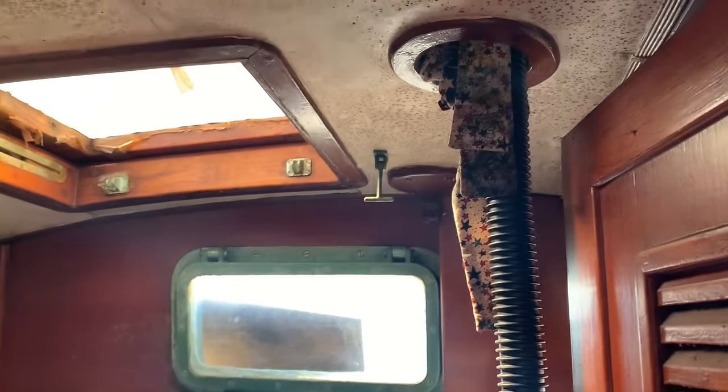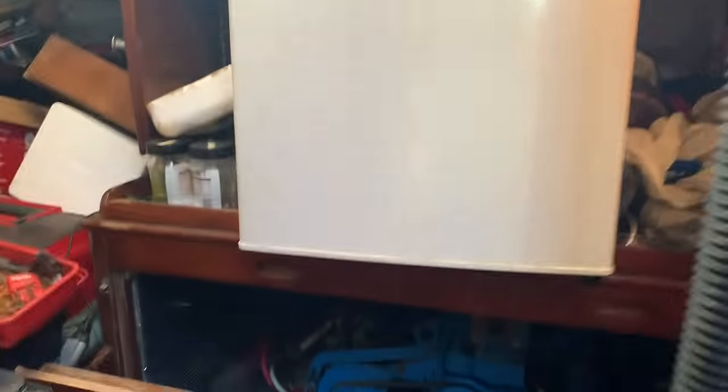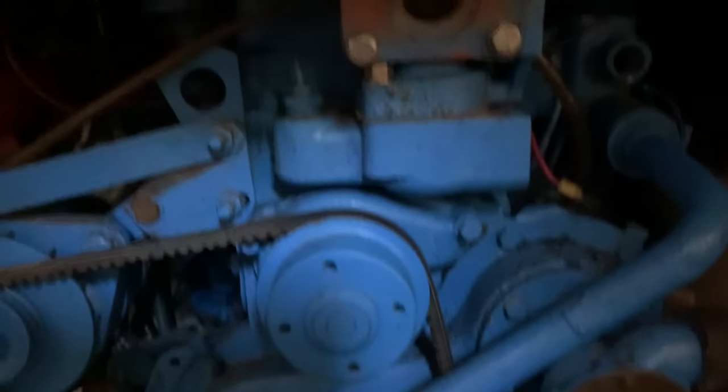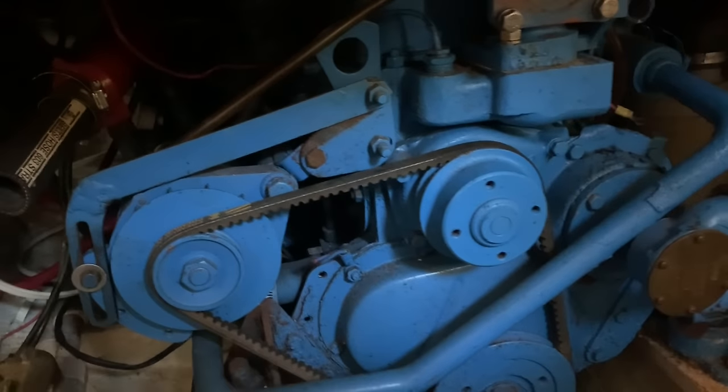Just junk everywhere — look at this. You can tell that maintenance was basically set aside for maybe a decade on this boat. The engine looks like it's in surprisingly good shape, but there's really no way to tell without taking a look inside and seeing what kind of condition she's really in.